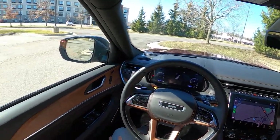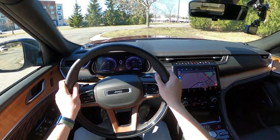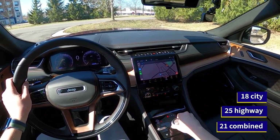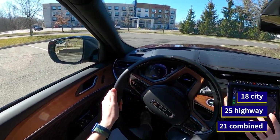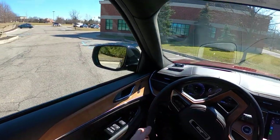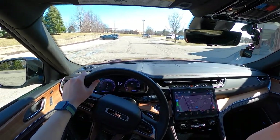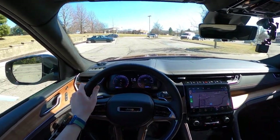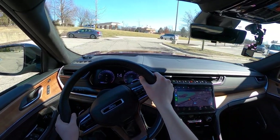Why do we do this test? Well, the EPA's fuel economy test, which gives this Jeep Grand Cherokee 25 mpg on the highway, only averages 48 miles per hour. We know that some people actually like to take their cars on road trips, which involves a lot of highway driving. So what we do in this test is we go out 50 miles and back 50 miles with the cruise control set at 72 miles per hour, in hopes to average 70 miles per hour over the entire trip.